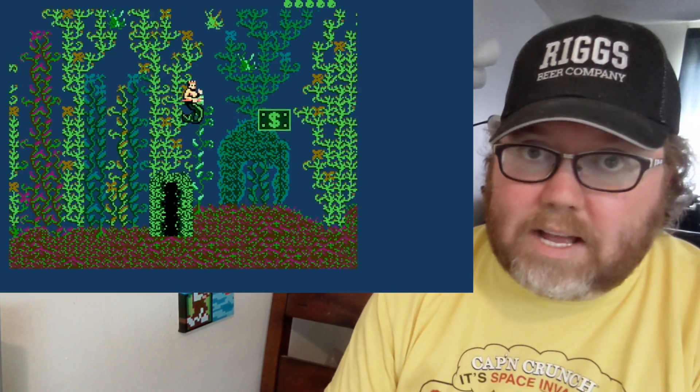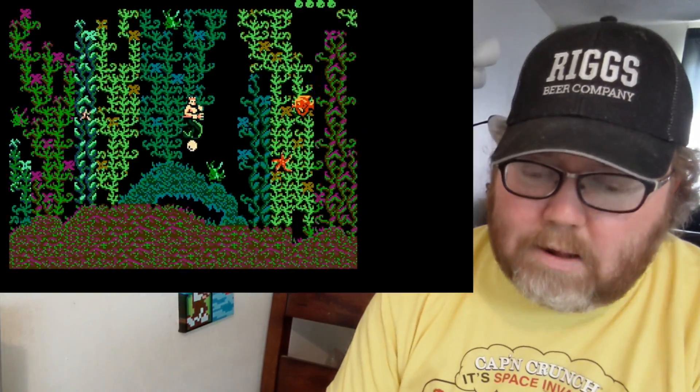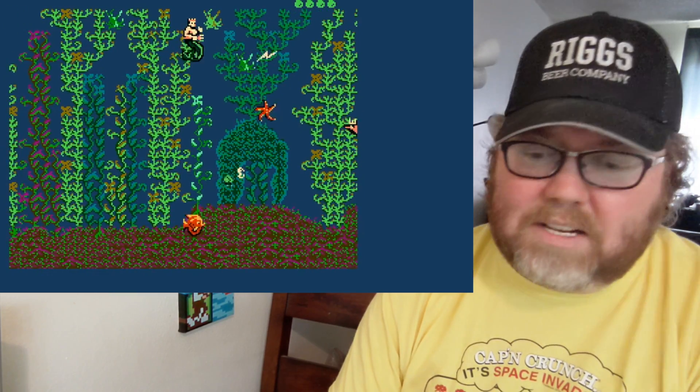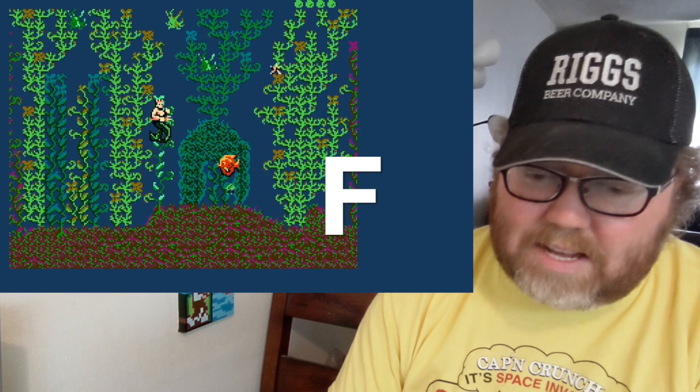King Neptune's Adventures, again from Color Dreams. It looks like it could be cool in a very homebrew kind of way, but it's just bad. It's an F.